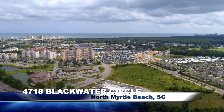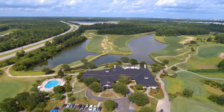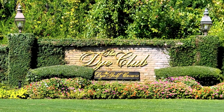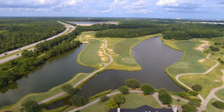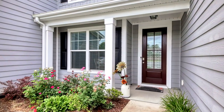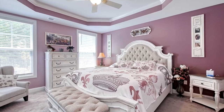Five bedrooms and three-and-a-half baths in Barefoot Resort's prestigious Blackwater townhomes inside the gated Die Estates defines upscale living at its finest. This immaculate, spacious, and versatile unit features a master suite with a striking tray ceiling.